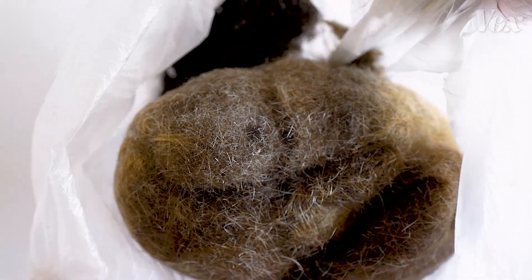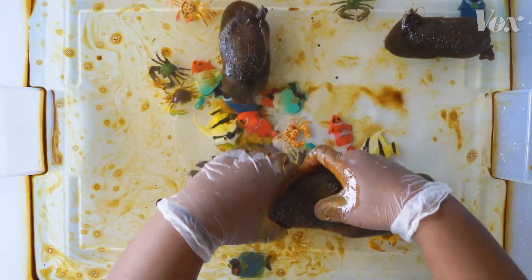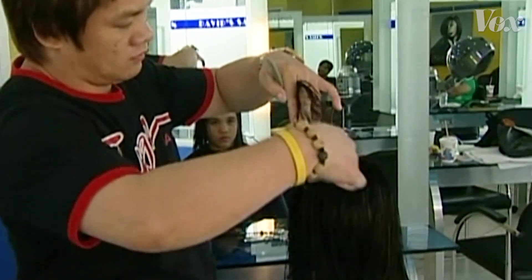It was very interesting for us to see the public desire to help. There are so many hair salons in every city, and billions more people with hair to spare. So it's not out of the realm of possibilities that help for the next oil spill may be just one snip away.